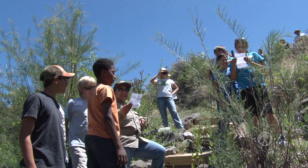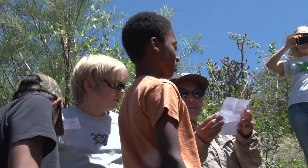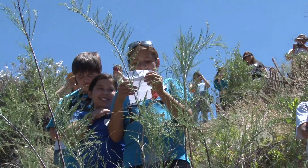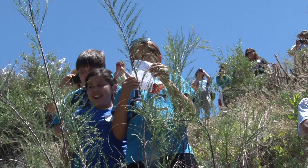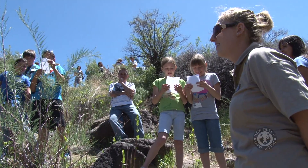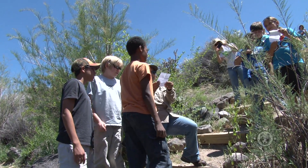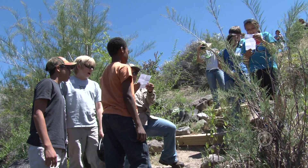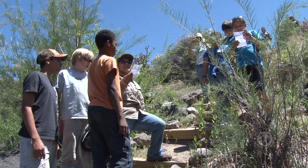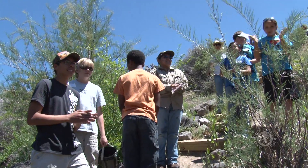Bye bye trout. Bye bye aquatic friends — we hope we'll see you when you're swimming down the stream. There go our fingerlings, they're doing fine, and now they're looking for a place to dine. Look out you stoneflies and mayflies too — our little fishes are coming after you. Yay! Good job!